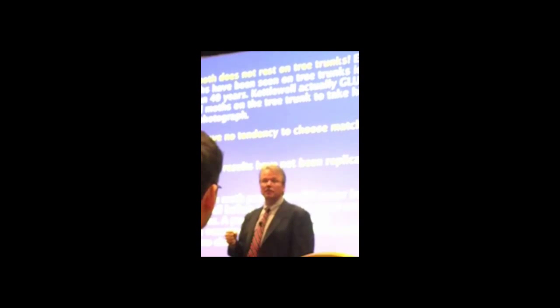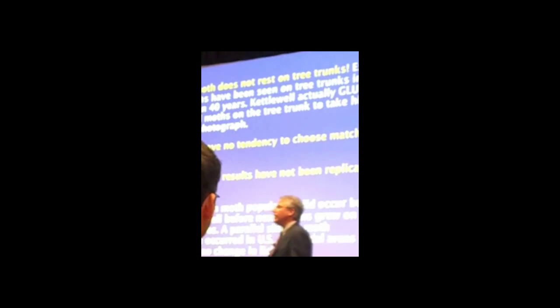Number three, most importantly: the guy who did the original research, his name was Kettlewell. Nobody has been able to replicate his findings. You know what we call that in science? Garbage.